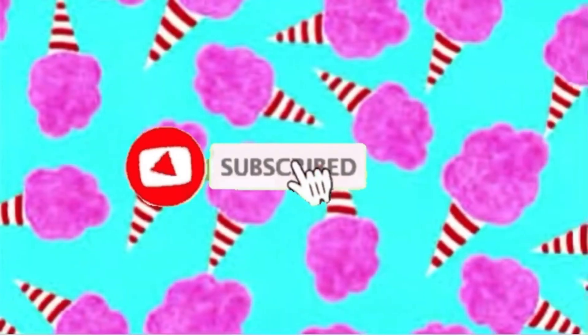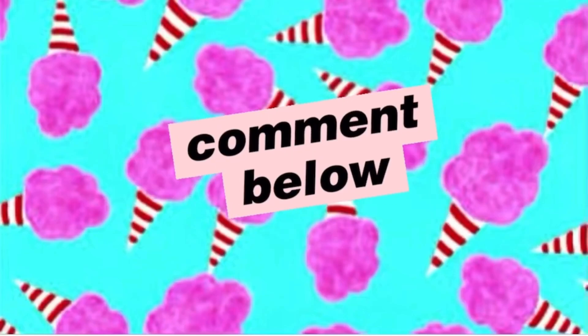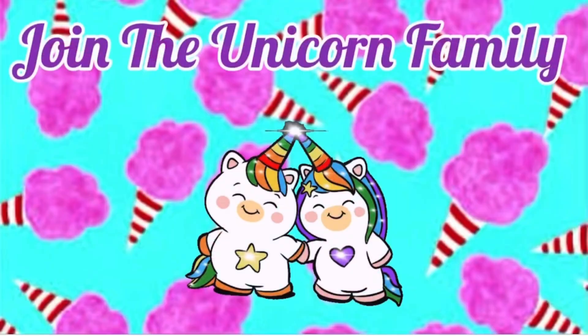Welcome back to another video! Today's video is an unboxing of my Ipsy Glam Bag as well as something I got from Overtone. If you want to see what I got and all the goodies and information, stay tuned. I want to talk about the Overtone product first.